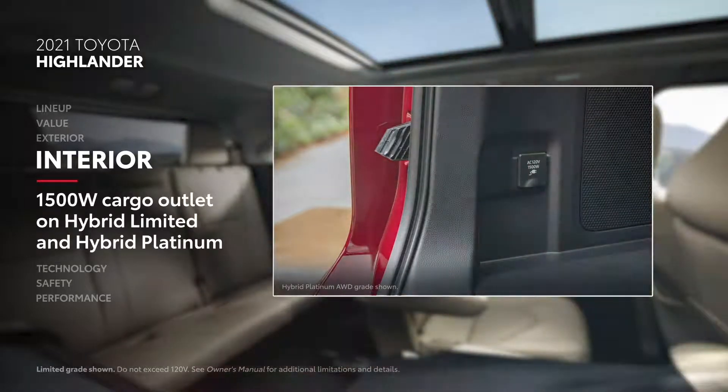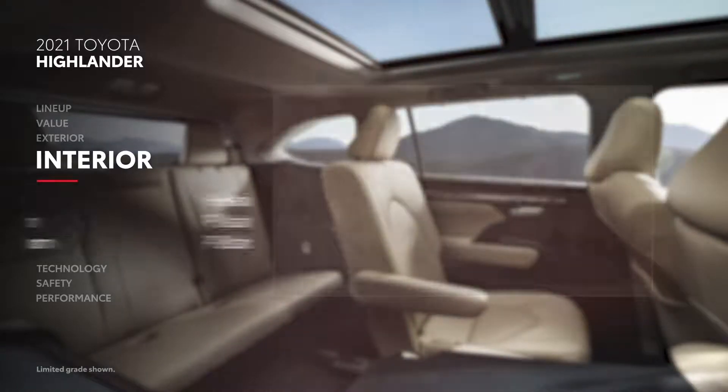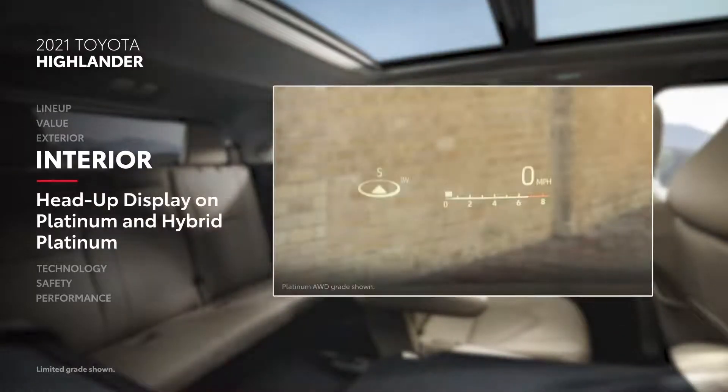Meanwhile, Platinum gas and hybrid models go above and beyond, with available tech like a digital rear-view mirror and a head-up display that projects the speedometer, along with road sign assist and easy-to-read navigation call-outs on the windshield, right in the driver's line of sight.